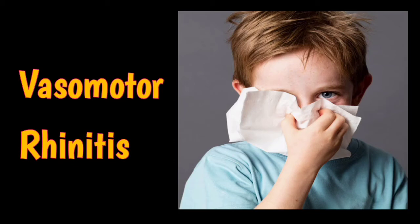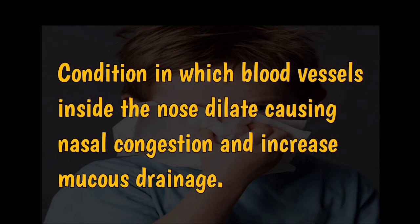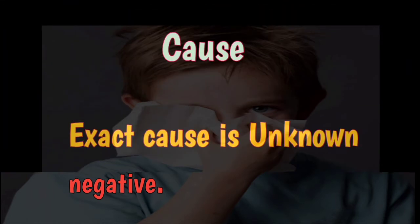In this video we are going to talk about vasomotor rhinitis. Vasomotor rhinitis is a non-allergic rhinitis but clinically simulates allergic rhinitis with symptoms of nasal obstruction, rhinorrhea, and sneezing. It is a condition in which blood vessels inside the nose dilate, causing nasal congestion and increased mucous drainage.